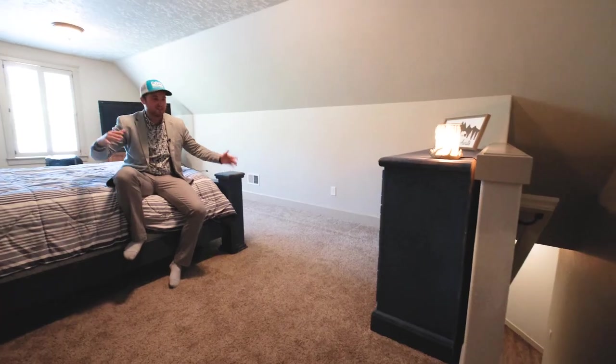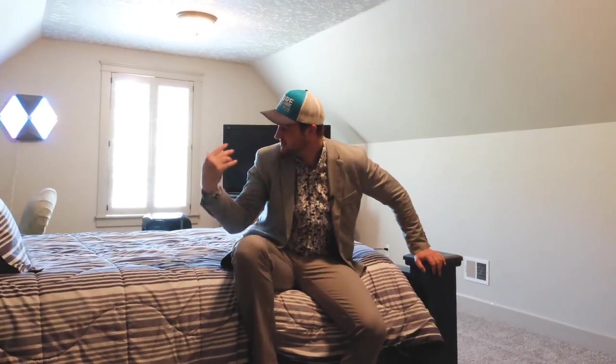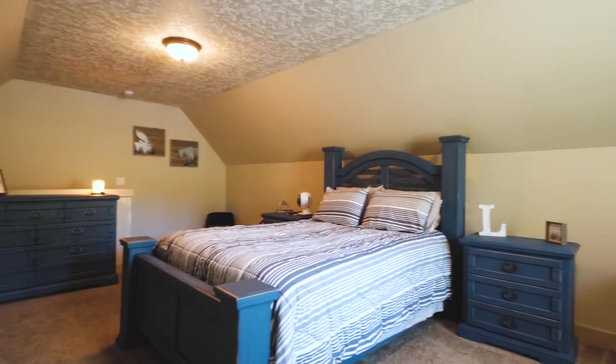And did I mention that there's a whole fourth room above the garage? You can make this a rec space, a fourth bedroom, or even another office.